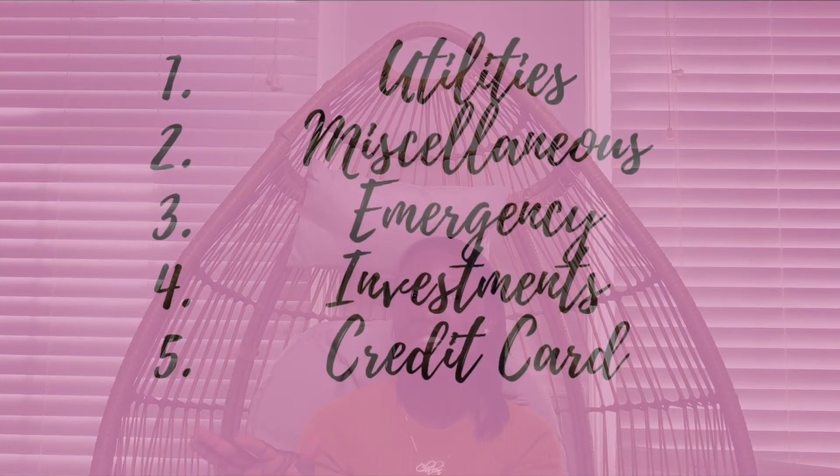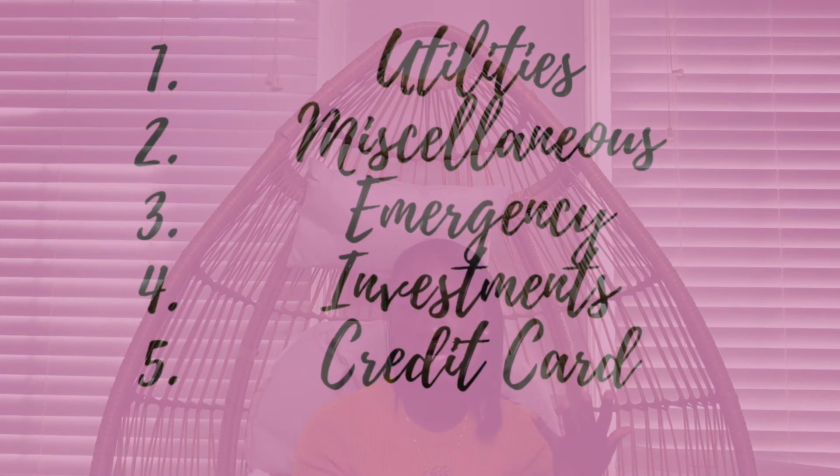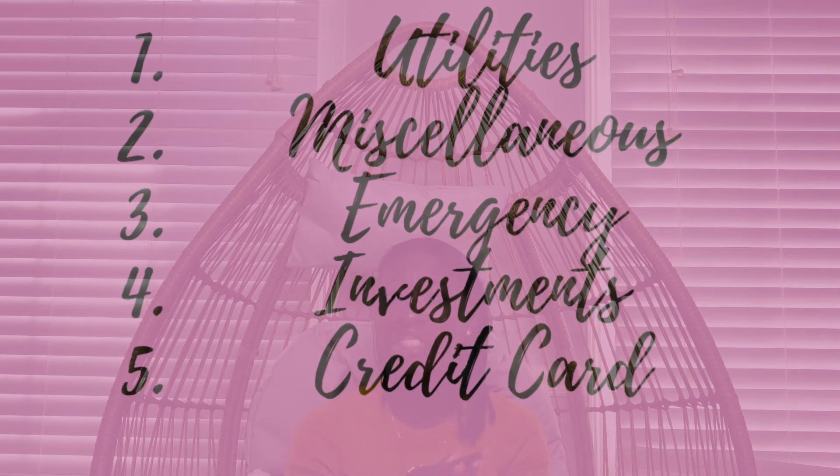The third hack — I talk about this all the time — separate your bank accounts. Make sure you have a separate bank account for utilities, one for miscellaneous expenses, a separate credit card, and then one for emergency and also investment. Separating your accounts allows you to track everything individually, you know what goes in and out of everything, and there's no way funds will get misplaced.